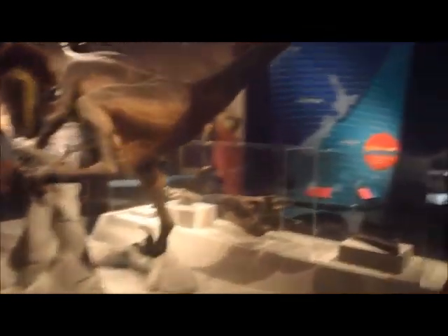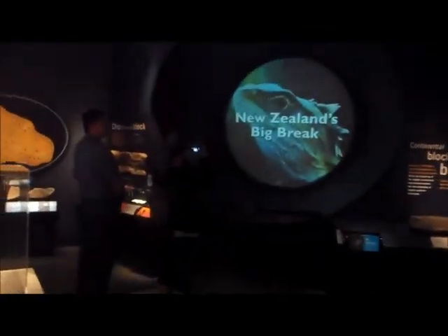Dinosaur fossils. World's biggest eagle in the past taking on the world's biggest ostrich bird.